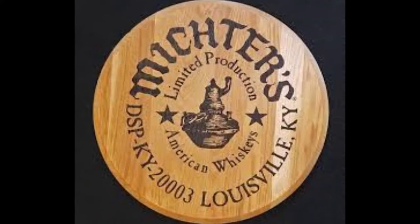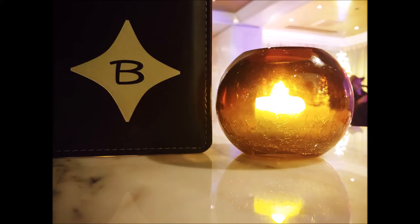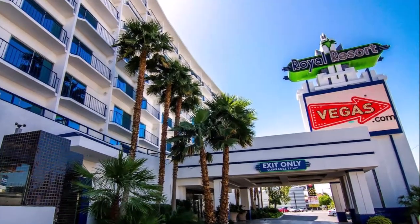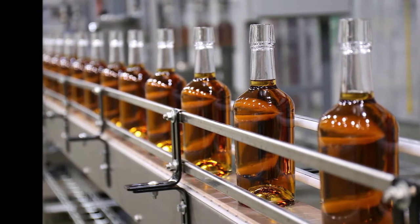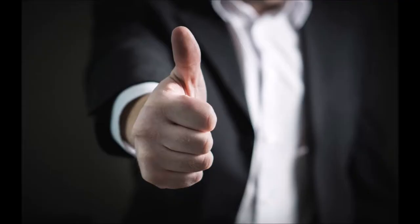Today we're reviewing the Michter's Kentucky Bourbon Flight at the Barrymore Bar inside the Royal Resort Hotel, consisting of Michter's Small Batch, Sour Mash, and Rye — for $20. This is an amazing flight.